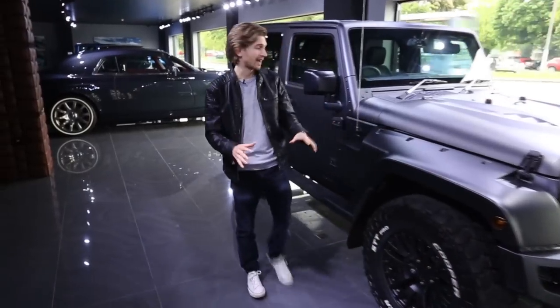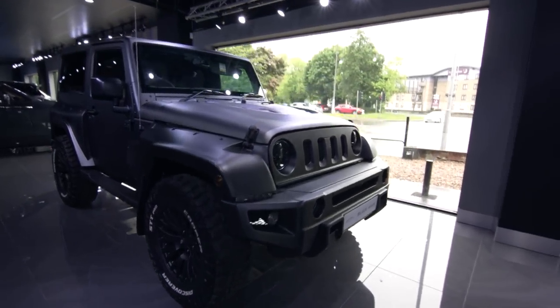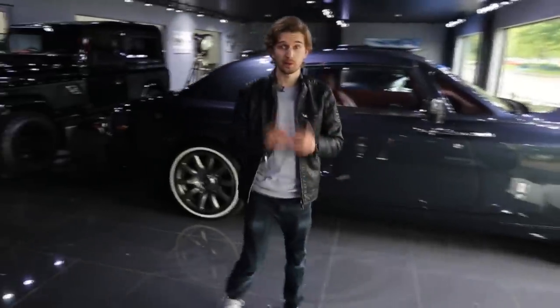As you come further back we have this Volcanic Rock Blackhawk Jeep which looks absolutely insane. We've got a great video on our YouTube page of how this car is built, so make sure you check that out.